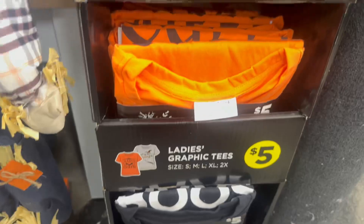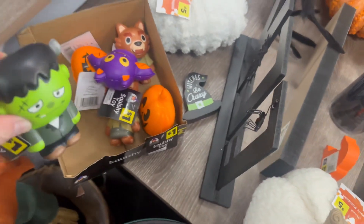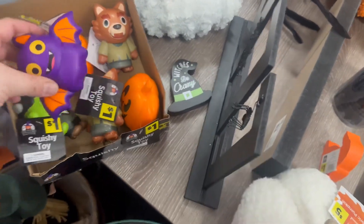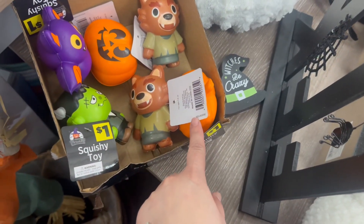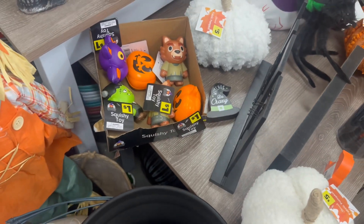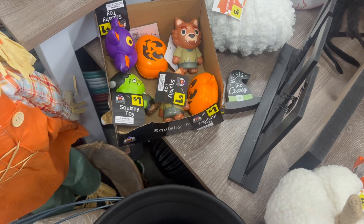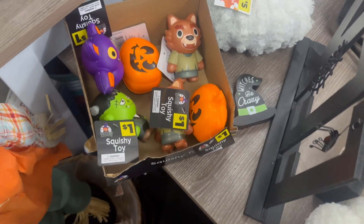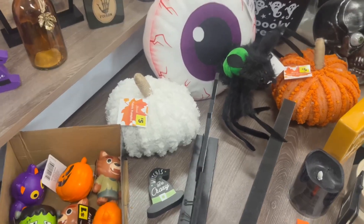Over here on the table they have these little squishies that are super adorable — look at that Frankenstein and the bat, the little pumpkin, and an adorable werewolf. These are a dollar and they are squishy toys. They give me that Hotel Transylvania look with Adam Sandler and Selena Gomez — such a cute movie.